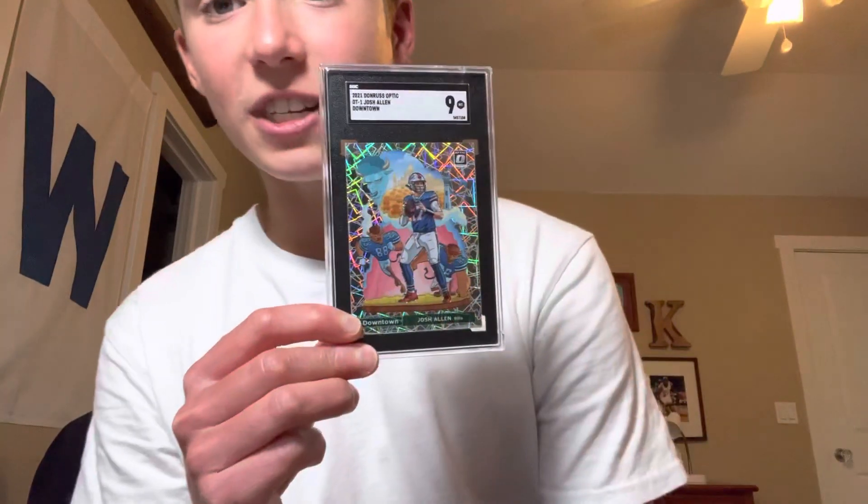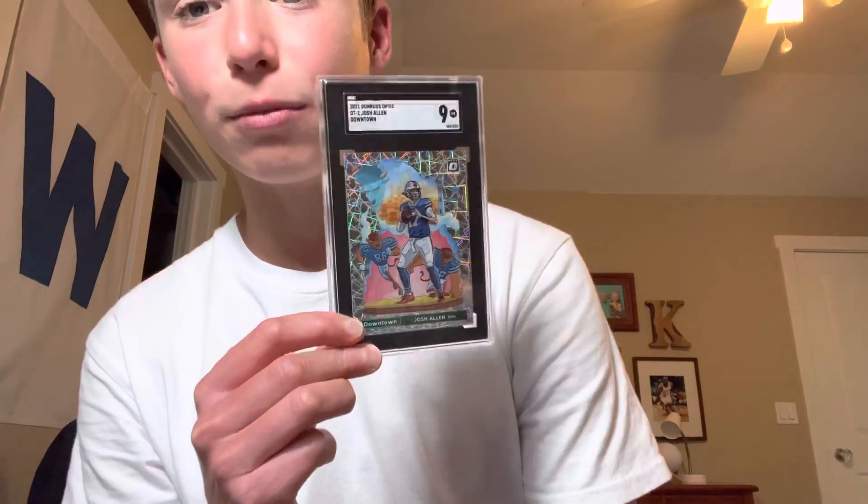We have an SGC 9 Josh Allen, another downtown. A lot of downtowns in this mail day. SGC 9 Josh Allen downtown from 2021 Optic.